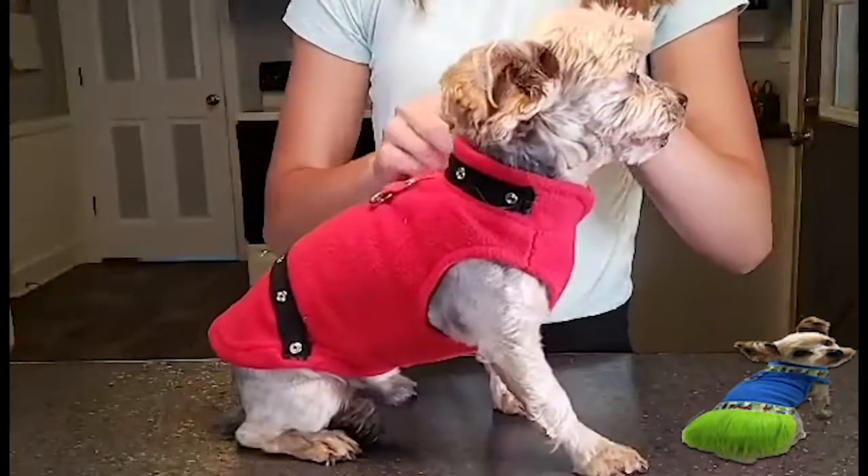They're even easy to clean — just throw them in the washing machine — reusable and loveable.